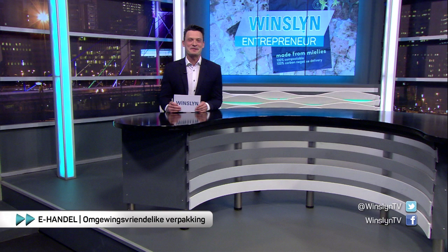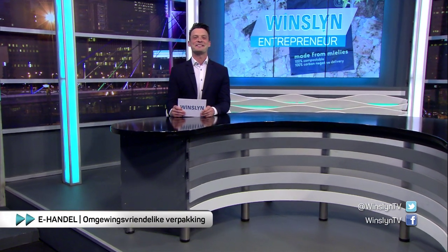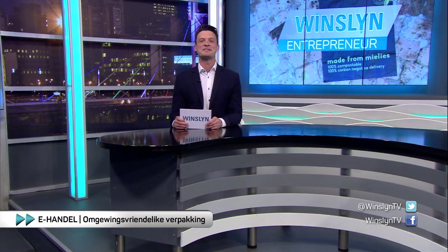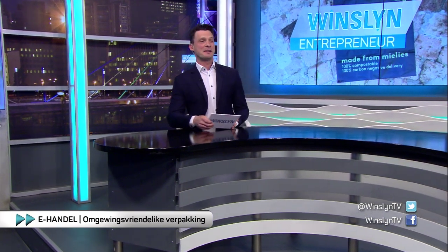Welcome back! We're talking about e-commerce and Trent Pike, the co-founder of MillieMailer, will come back to talk about his unique packaging. Trent, welcome to the show. MillieMailers — it sounds absolutely fascinating. What are they?